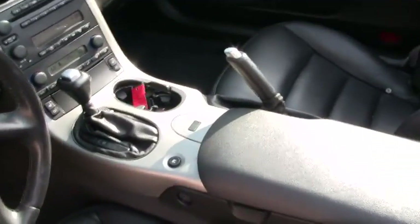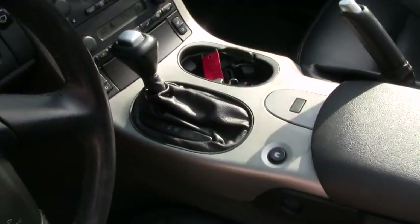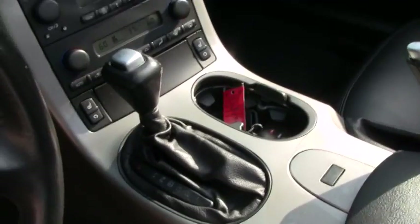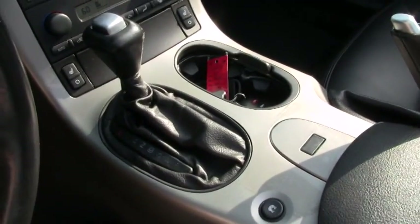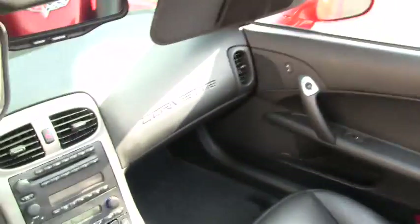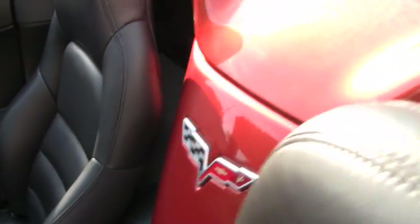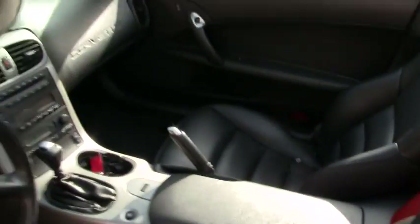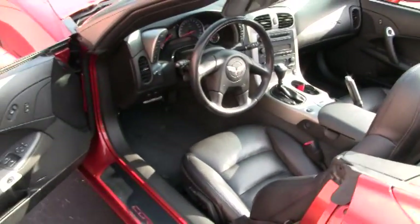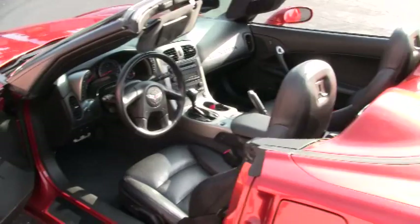The console for this car is in average condition, showing a little wear particularly around the stick shift. The dash looks to be pretty nice, and the emblems are also very nice. This car comes with the 1SB Equipment Group Package, which is how they did the packages on the C6.